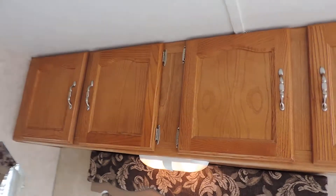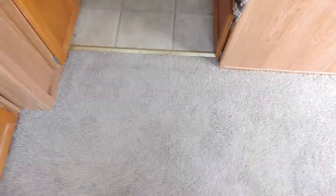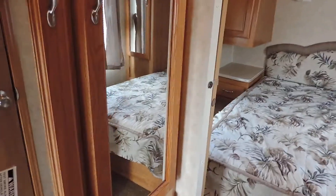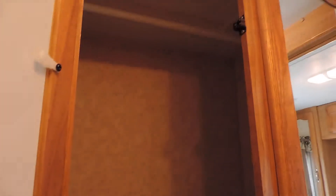Overhead cabinets, central air blows through the ceiling, heat blows through the floor. Has carpet back here, vinyl through the kitchen, and carpet in the front. Past the refrigerator on the left is a nice big closet with more storage drawers.